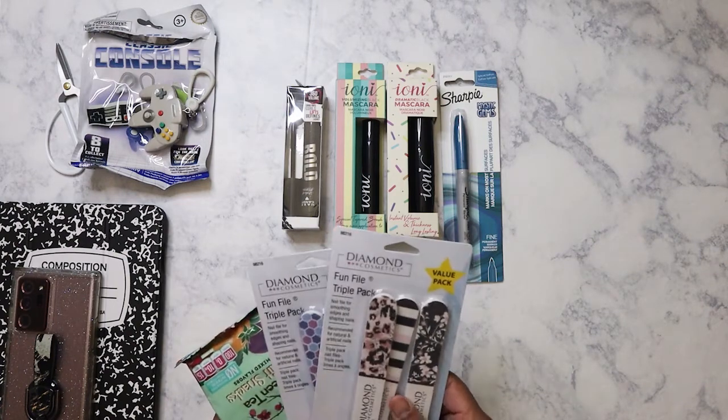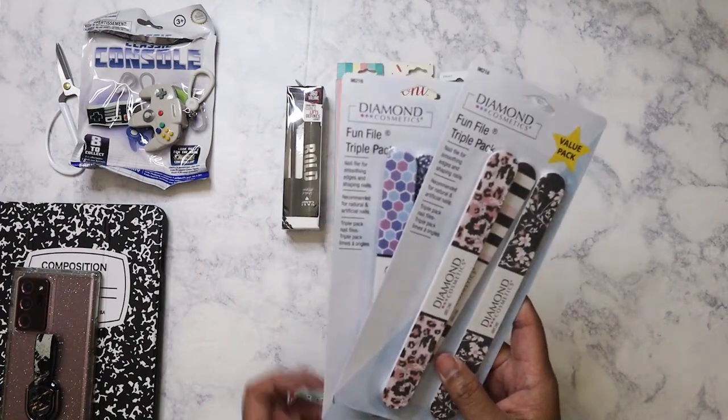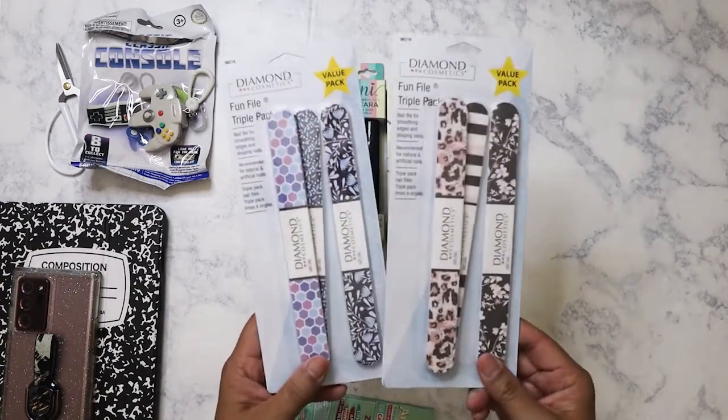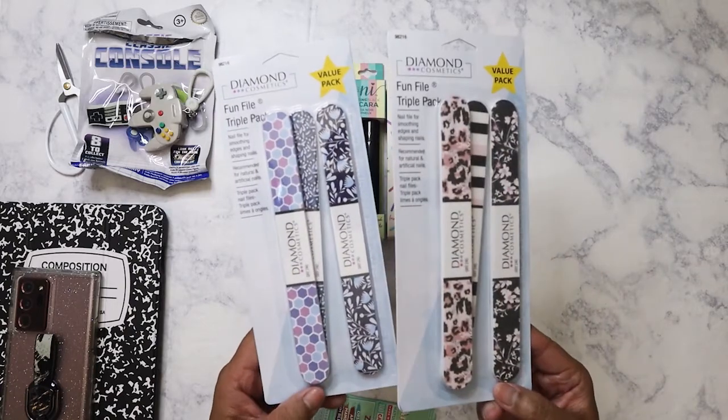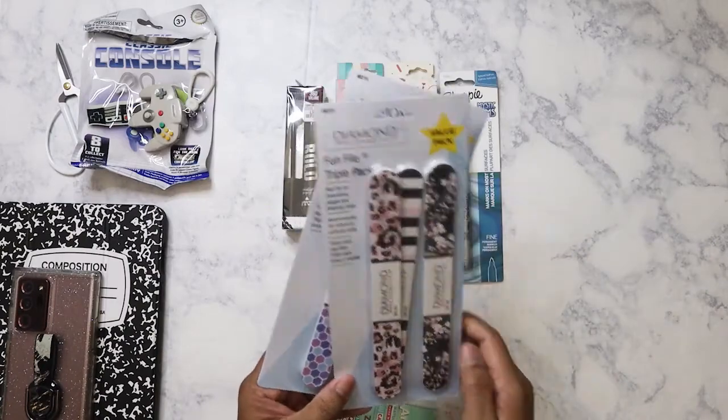I also got these two packages of nail files. I just like the designs, and you can always use more. Diamond nail files seem to be pretty good, so yeah, I got these two.